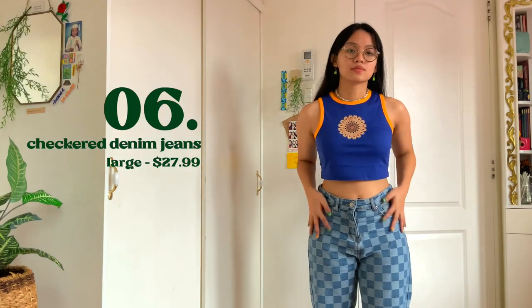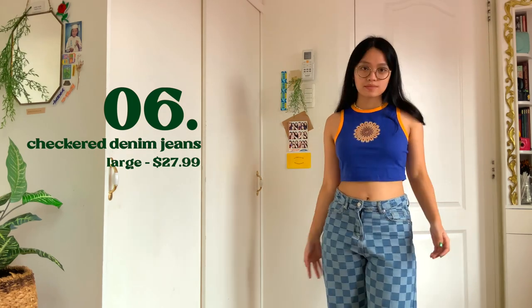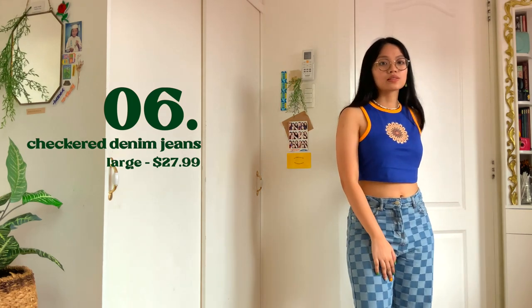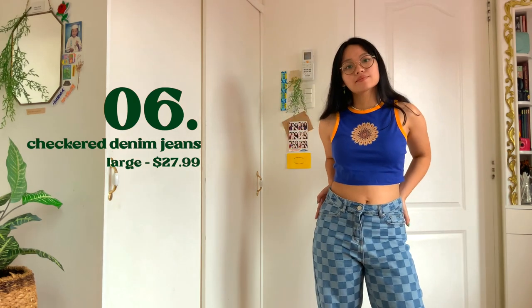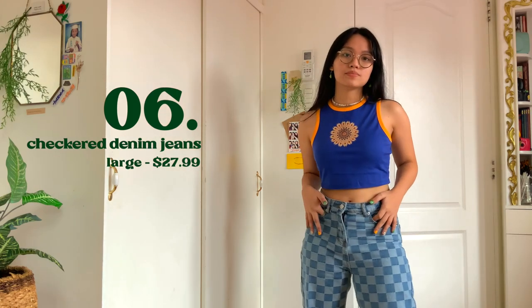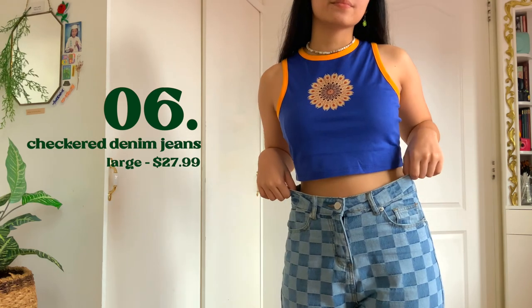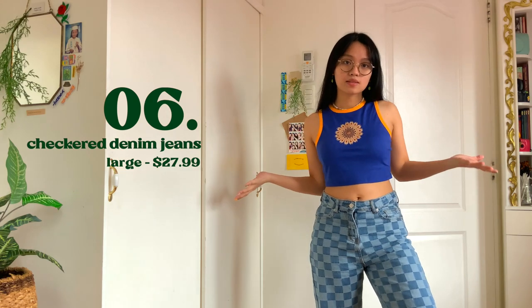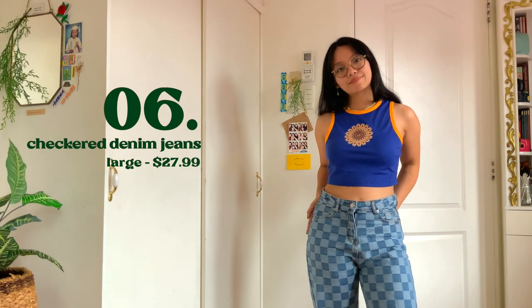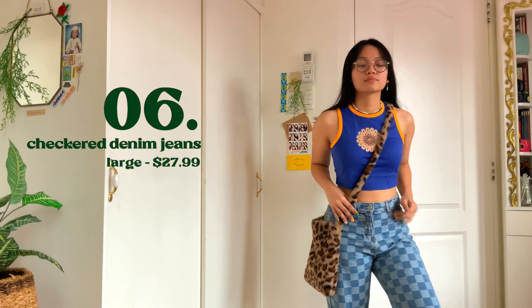We're gonna end this haul with a favorite. The last piece is this checkered denim jeans. We all know that finding the perfect jeans is hard, especially when you're ordering online — most fit could be a mess. But this one fits like a glove, that's why I'm so happy about it. And it's not your regular jeans; this is definitely a staple piece. It's also pure denim. The design is not printed, which amazed me. I went for large and it fits perfectly, so don't be afraid with the sizing — follow the size chart. Quality is 10 out of 10.